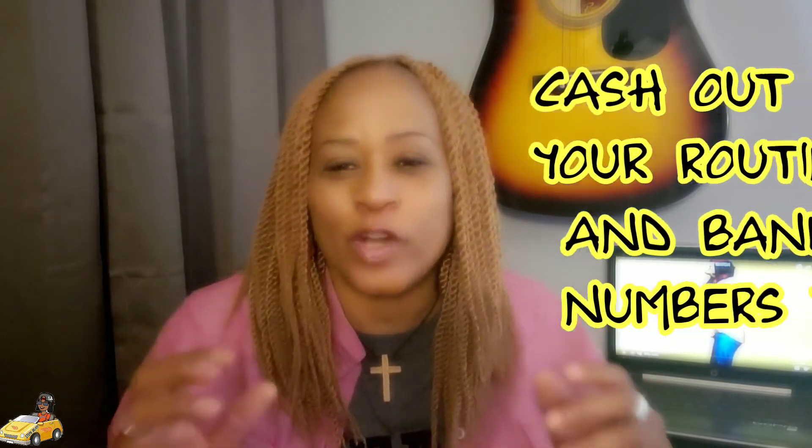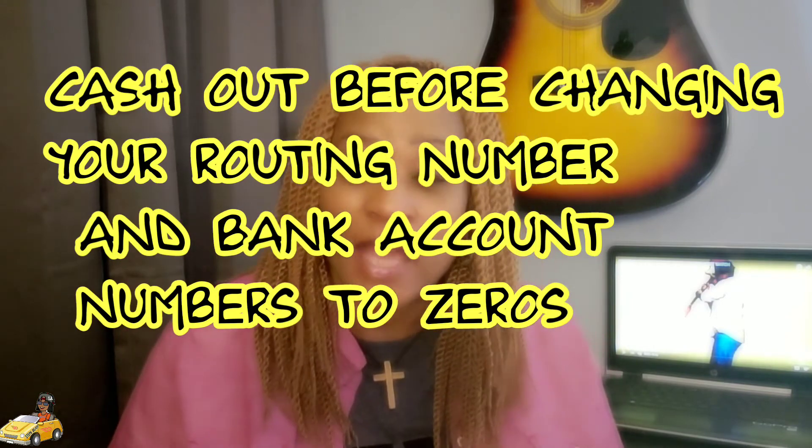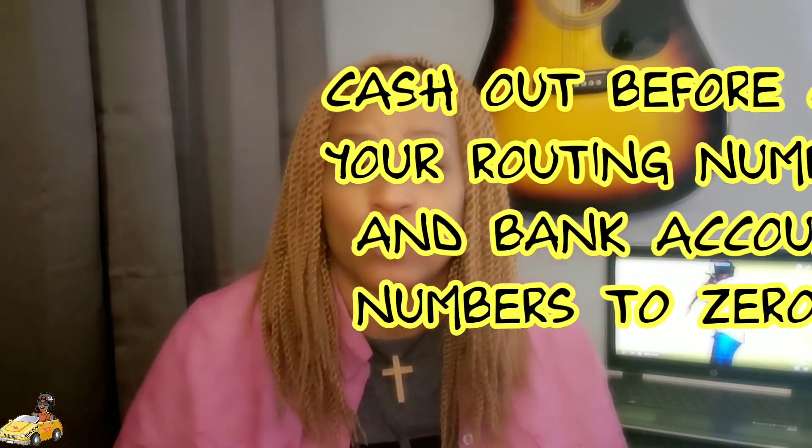If you happen to have money sitting in your DailyPay account, you want to cash it out ASAP — like right now.